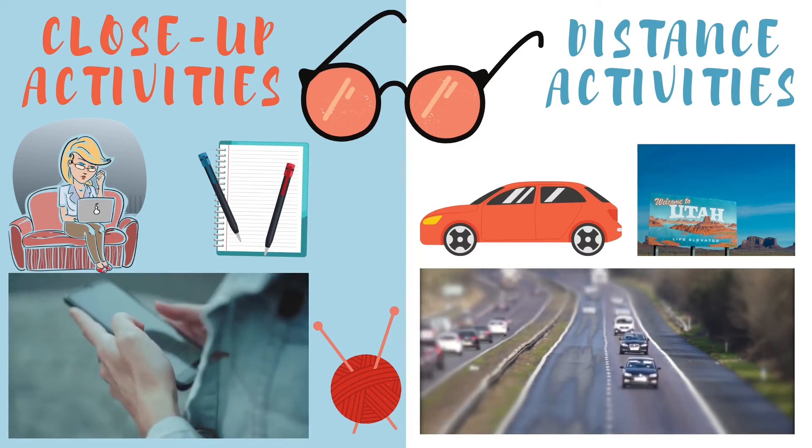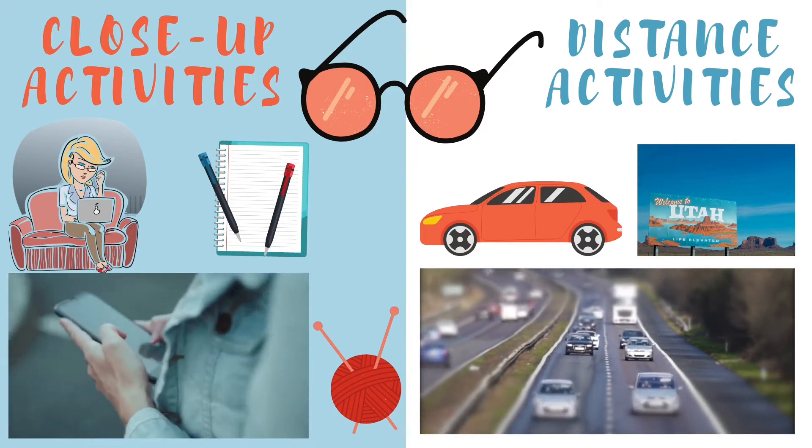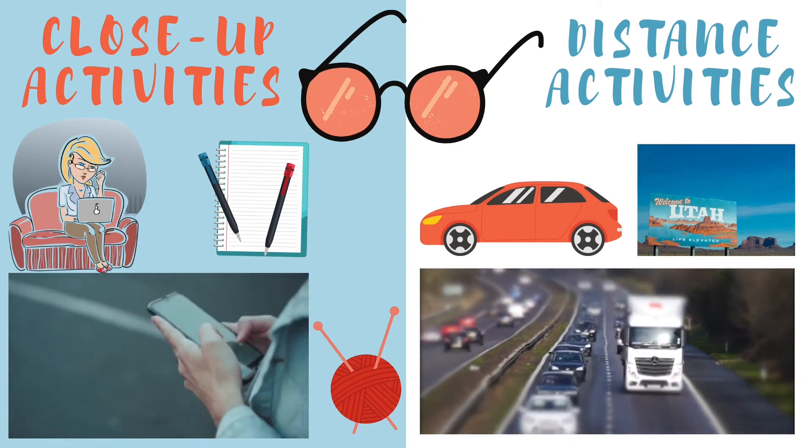Others may use them for seeing detailed objects closer to them, like when reading, using devices, or crocheting. Some people even wear them all day long.